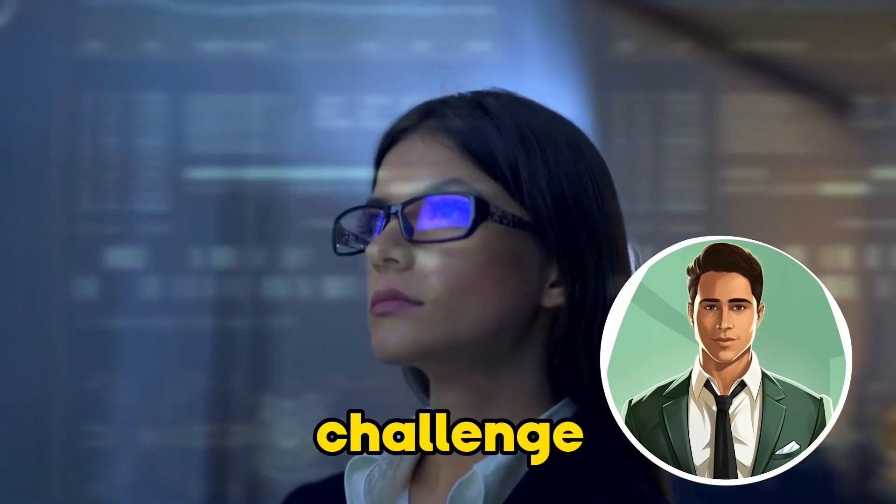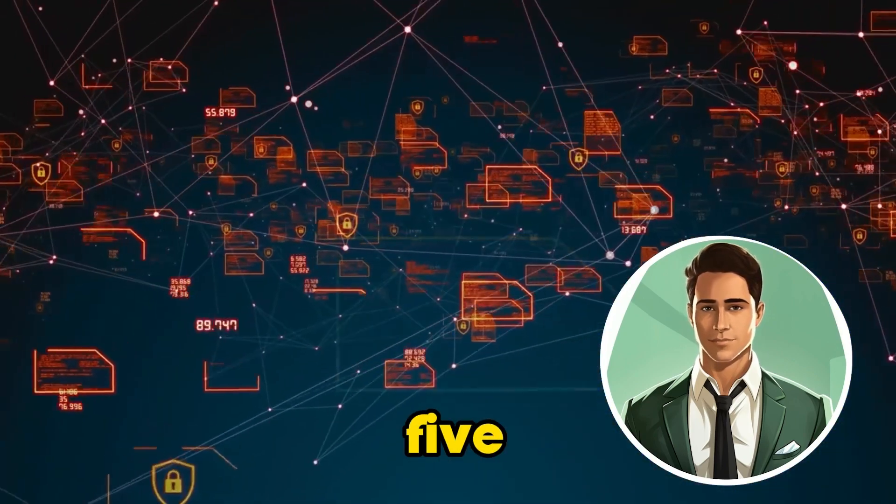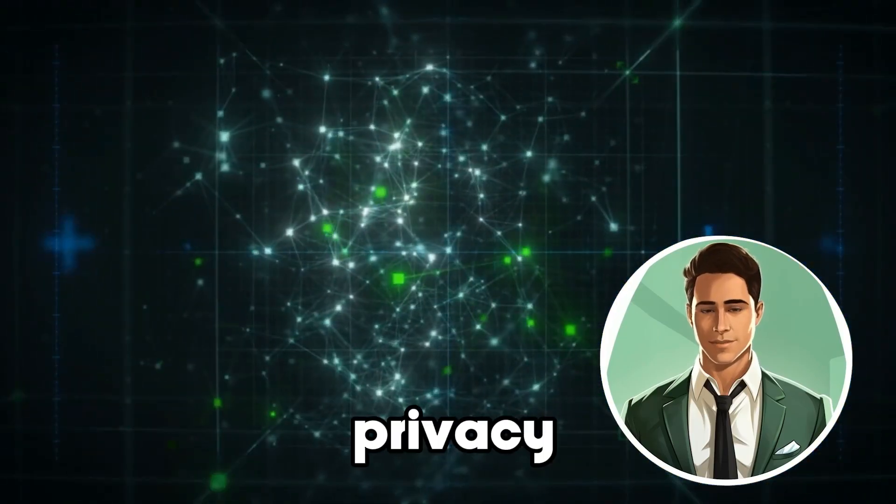One of the courses that caught my attention is the AI Ethics class. It focuses on the challenge of balancing technology with ethical responsibility. It covers topics like the five pillars of AI ethics: fairness, avoiding bias, transparency, and privacy.